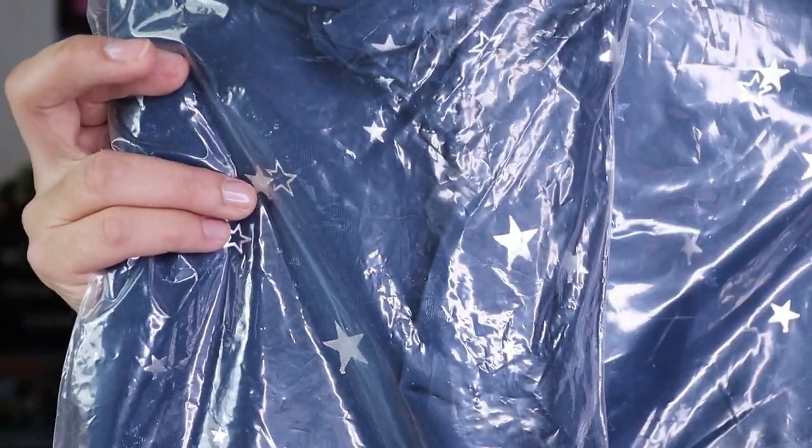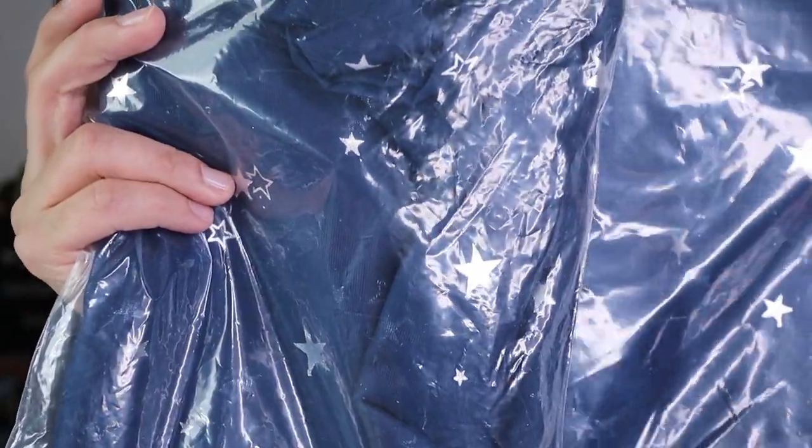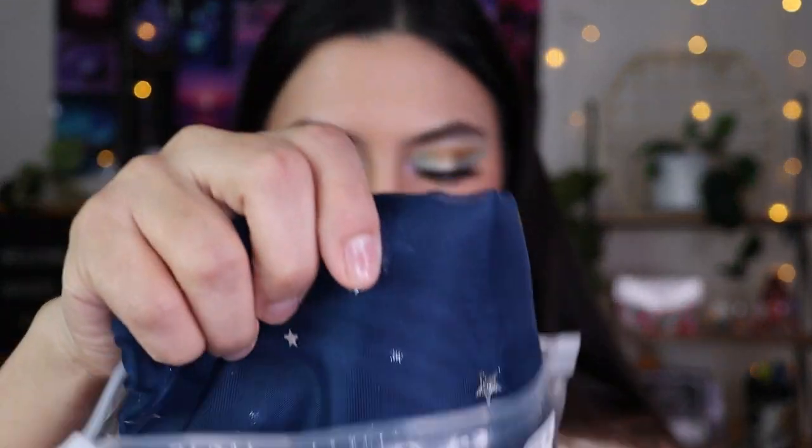I actually got two curtains — I'm not sure if I'll use them as window curtains or closet curtains. They're star curtains that come as a single panel, which is why I bought two. They were a little pricey so I hope the quality is good. They're a sheer material but feel a little thicker than typical sheer curtains.